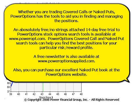Whether you are trading covered calls or naked puts, Power Options has the tools to aid you in finding and managing them — absolutely free, no strings attached, 14-day free trial to Power Options. Stock options search tools are available at www.powerop.com. Power Options covered call and naked put search tools can help you find the best positions for your particular risk-reward profile.